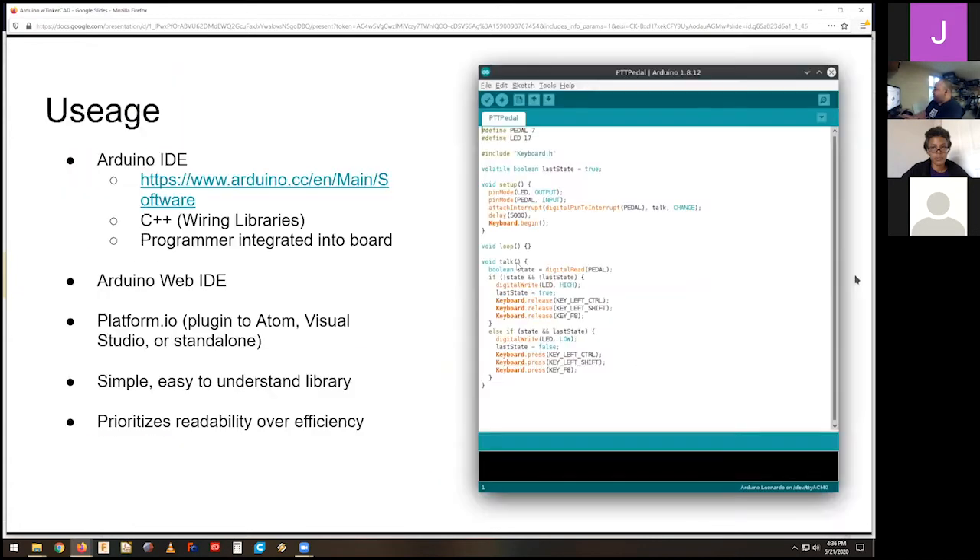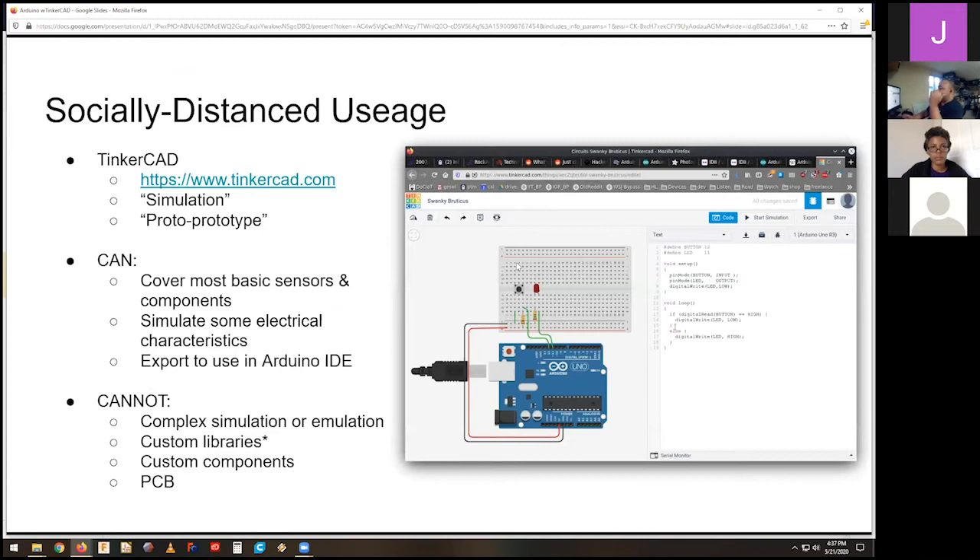So now we're going to do the socially-distant prototype at home using Tinkercad. Realistically all this stuff is fairly cheap online — for under $10 you can probably build everything we're doing today. Tinkercad is a program put out by Autodesk. I put 'simulation' in quotes — for anybody in the electrical engineering sphere, this is not SPICE. This is not doing component-level simulation to that degree. For that you'd use SPICE, or ModelSim, or one of those other tools — or math.